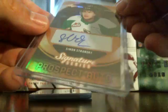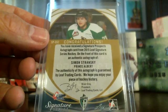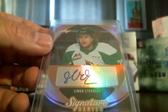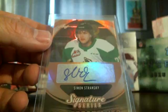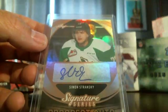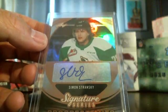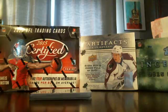Alright, next card — Simon Stransky. Again, looks like the same prospect auto, same card, no serial number. This kid is 17, playing in the WHL for the Prince Albert Raiders, and is a prospect eligible for the 2016 draft. So we'll do the Tanner card first, then the Simon card second.